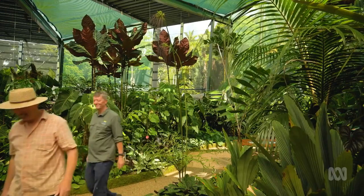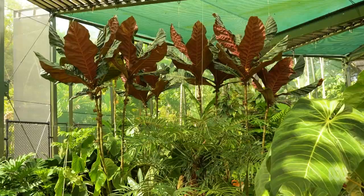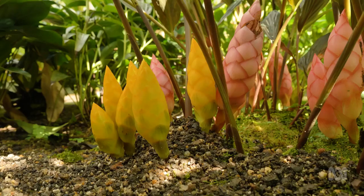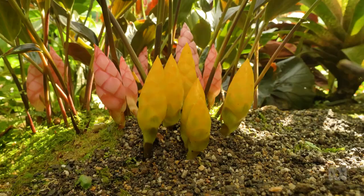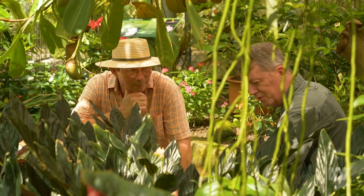This eclectic collection is fascinating, ranging from the very tall to the very small, including this hidden gem. This is a ginger from Peninsular Malaysia called Zingiba Malayanum variety Midnight, notable for its bright yellow flowers when young — as those flowers age, they turn to a hot pink colour. It's a rainforest species that likes the tropics, but it's also reasonably hardy, so you can grow it with a little bit of care further south in Australia.